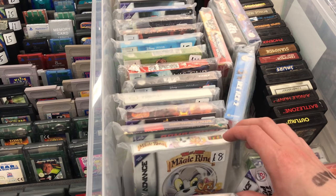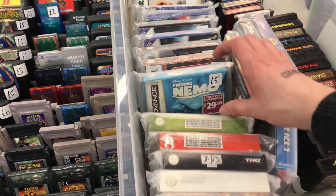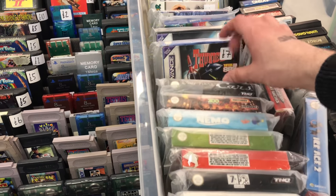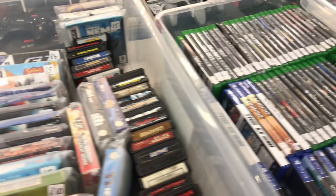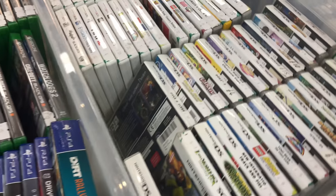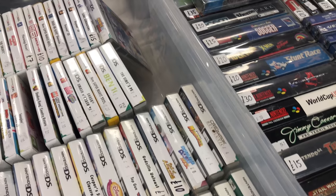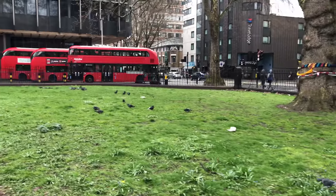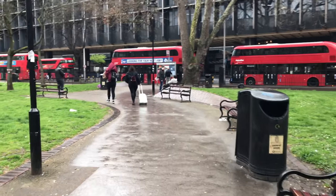Some Game Boy Advance games in the box - nothing really exciting that I don't already have. It's kind of a shame because looking through this I would have got excited about some of these at some point in the past but I've got them now. There are some DS games as well. I didn't really spend too long looking at the DS games and that about wraps the video up - that's all the footage I've got.